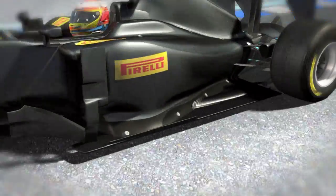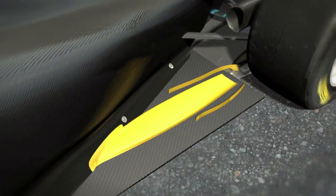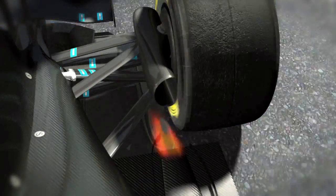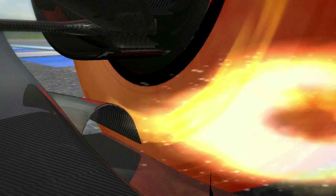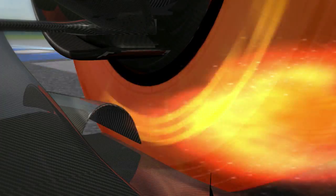A second and more aggressive solution specifically channels the gases down the length of the car, with the exhaust outlets incorporated into the floor just in front of the rear tires. This means that the gases hardly get the chance to cool down before they are ejected from the car, only centimeters from the rear tires. The shoulder of the tire is particularly affected, as it is subjected to a heat spike of 150 degrees.